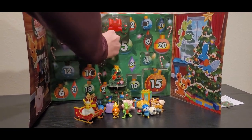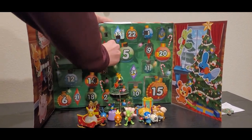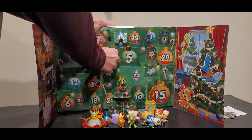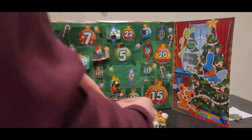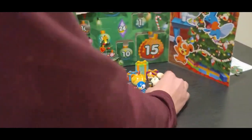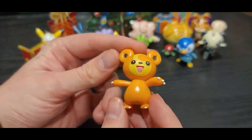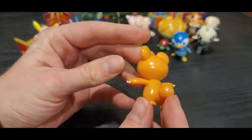Looks like we have a teddy or something. There we go. Alright, here's the teddy or something. Looks pretty good, there's a little speck there, it's not a big deal.